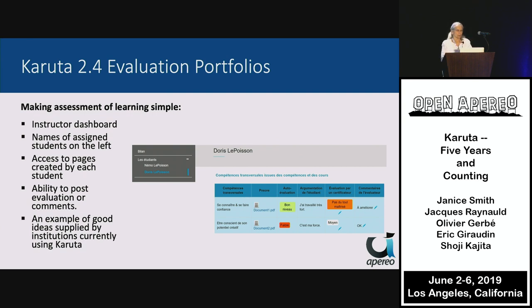Going back to 2.4, the most recent release — the new features include making assessment of learning simple with an instructor dashboard, where the names of students are on the left and the instructor can access all that student's data in one place, then post evaluations or comments for that student. By centralizing evaluation, the instructor has a much less difficult time supplying evaluation.